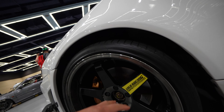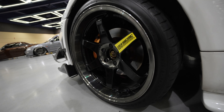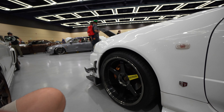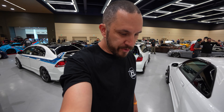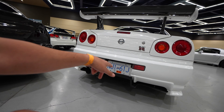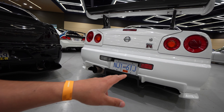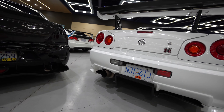I love how sick these Volk TE37s look on here in like an anthracite or dark charcoal color — really cool. I'm pretty sure I saw this actual car down in Carlisle, California because I remember the BC British Columbia license plate on this one, and it had a bunch of exhaust residue from the 2,000 miles driven down.